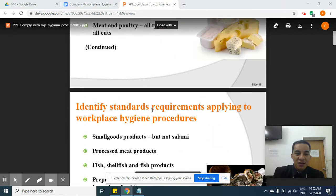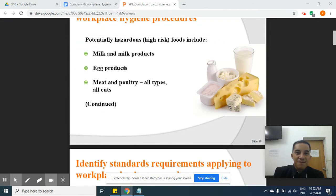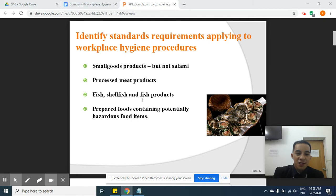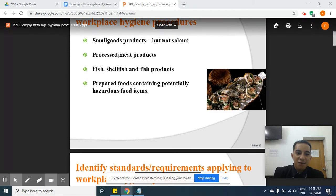These high-risk foods — which were discussed last week — include: milk and milk products, egg products, meat and poultry of all types and cuts (such as pork, chicken, and others), seafood products, processed meat, fish or shellfish and fish products, and prepared foods containing potentially hazardous ingredients from these categories.